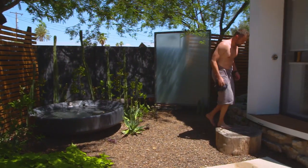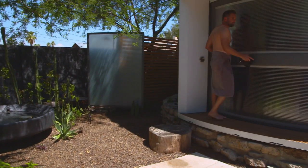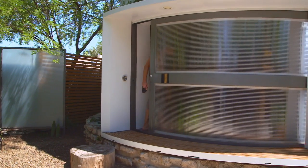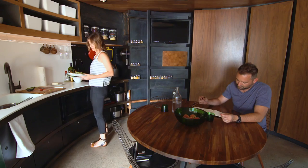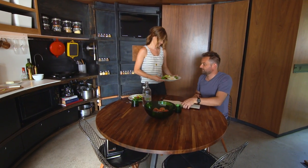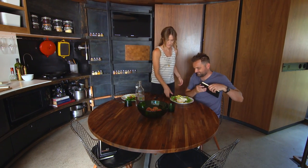I wanted to have a dining table that you could actually congregate around. That was always a special moment in the day — at the end of the day you come together and talk about how your day was, and that's something I wanted to preserve in this. We had 12 people here for Christmas and it was very comfortable, just having everyone kind of hang out.